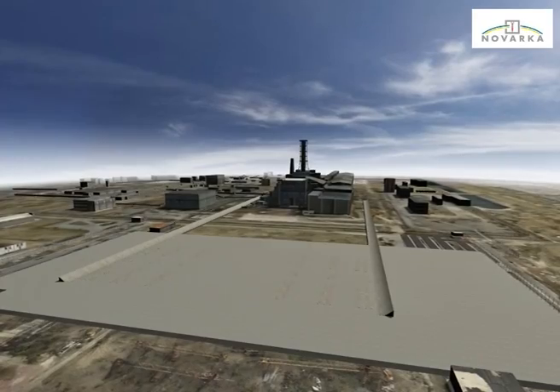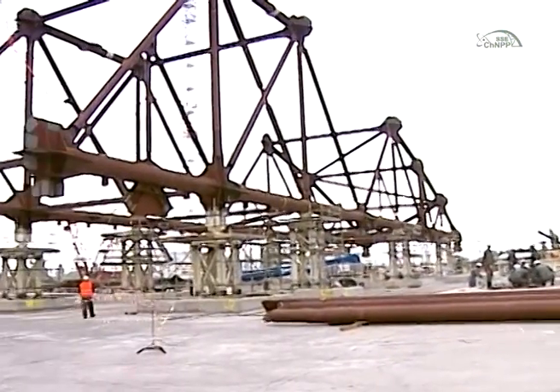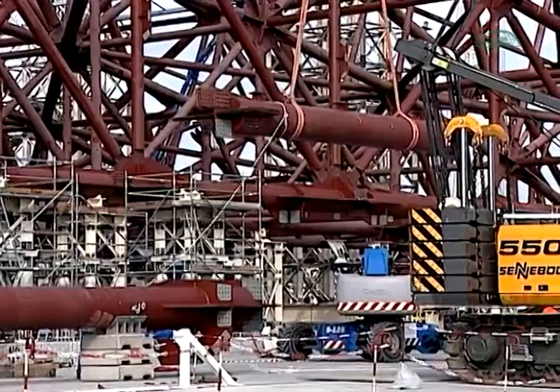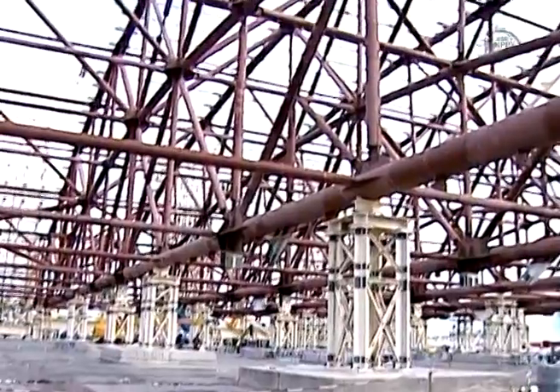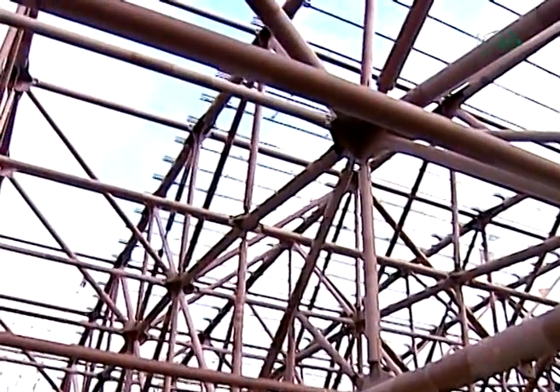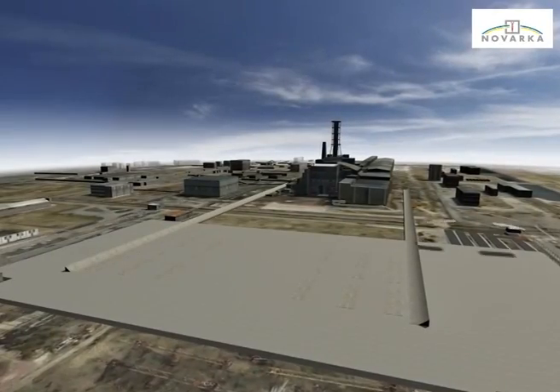Segments of the arch sections were manufactured in advance outside the assembly area. The weight of one segment ranges from 120 to 400 tons, and its height equals that of a four-story building. The segments were transported to the assembly area with the help of heavy lift load platforms.